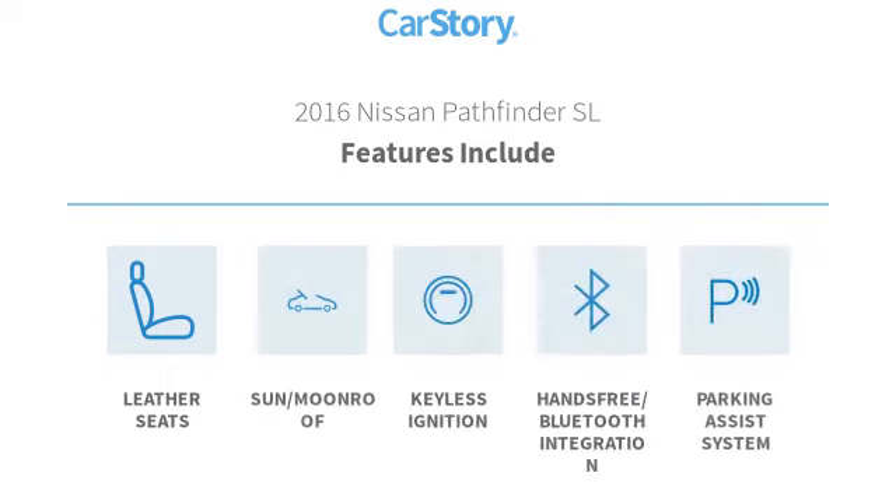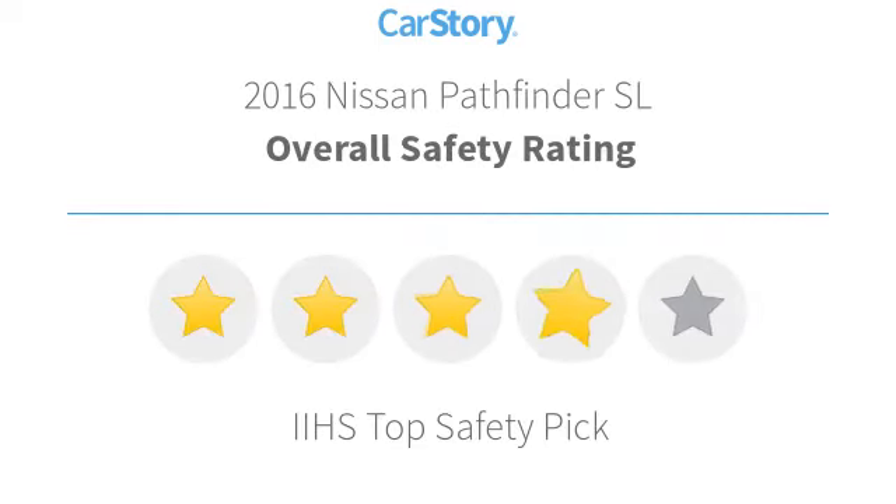Features also include parking assist system, keyless ignition, leather seats, hands-free Bluetooth integration, sun moonroof, with these ratings.